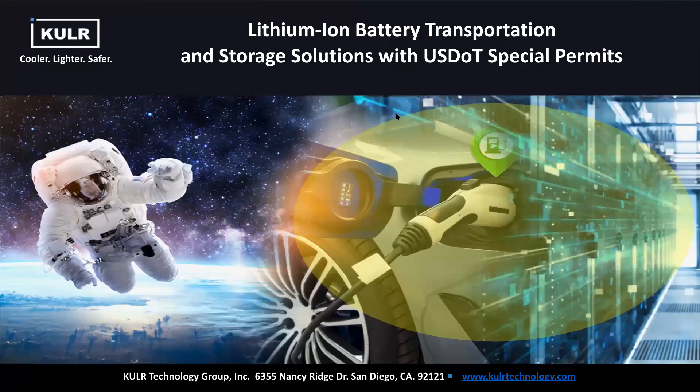Good morning. This is Michael Mo from Cooler Technology. Thank you everybody for joining us today. Today we're presenting our lithium-ion battery transportation and storage solution with the U.S. DOT special permits.